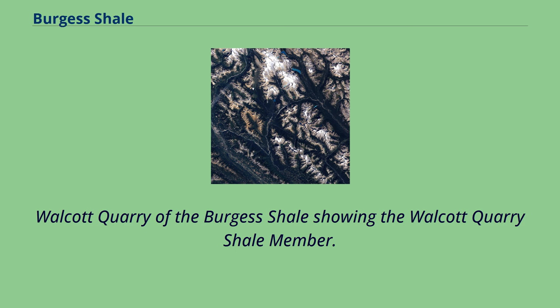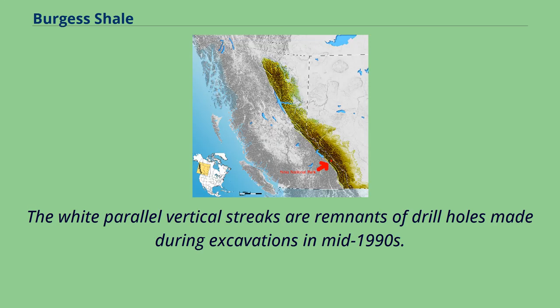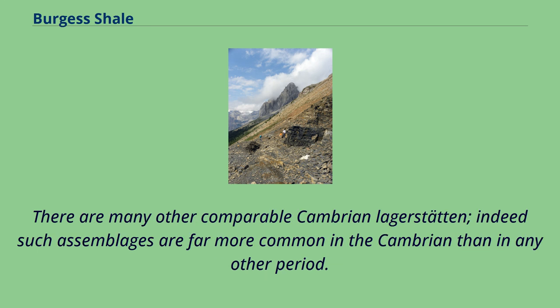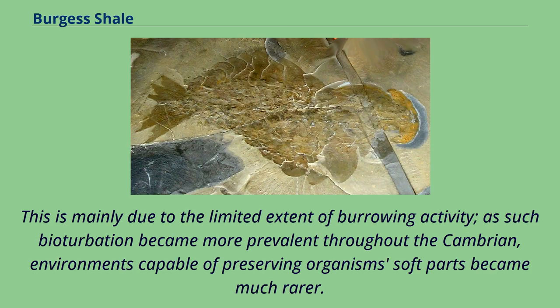The Burgess Shale Formation comprises 10 members, the most famous being the Walcott Quarry Shale member comprising the Greater Philopod Bed. There are many other comparable Cambrian Lagerstätten; indeed such assemblages are far more common in the Cambrian than in any other period. This is mainly due to the limited extent of burrowing activity, as such bioturbation became more prevalent throughout the Cambrian, environments capable of preserving organisms' soft parts became much rarer.